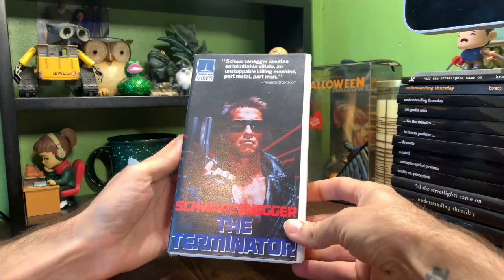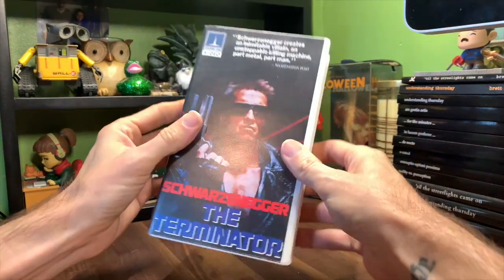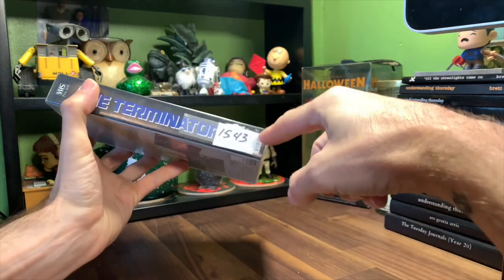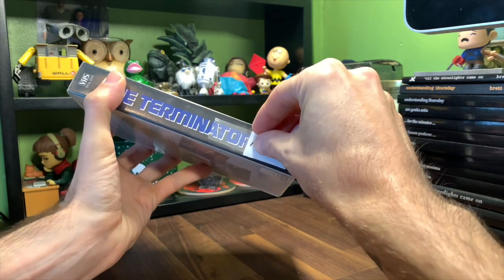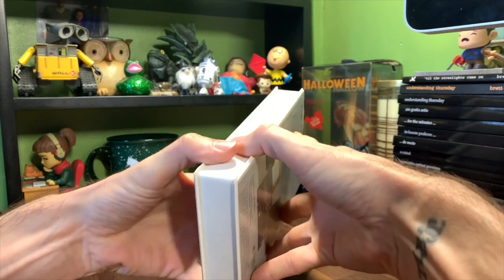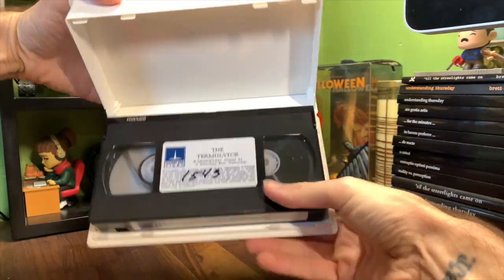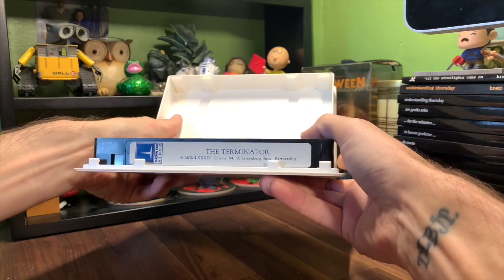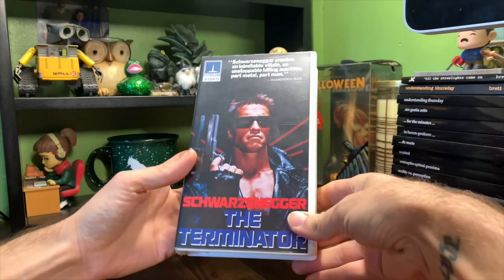This is the first release of it on VHS — white clamshell. Really decent condition. The only thing is it was used as a library rental copy at some point, so it has this number on it there, 1543, as well as written on the tape itself. But good quality tape, and with that the image is still going to be really solid, even after pushing 39, 40 years.